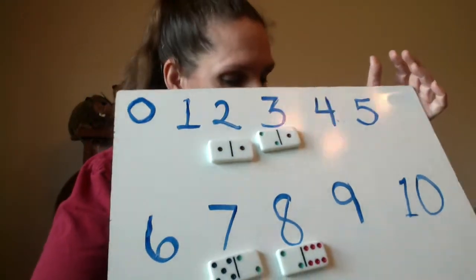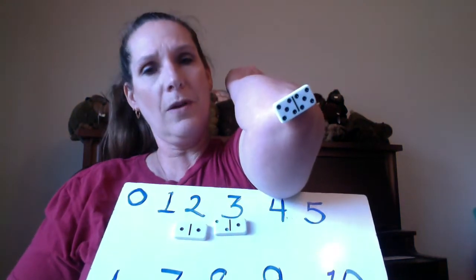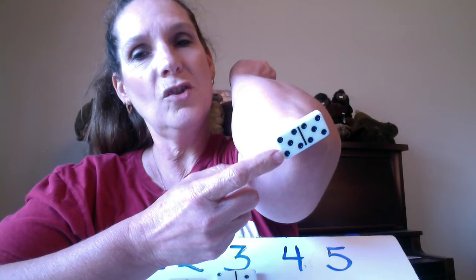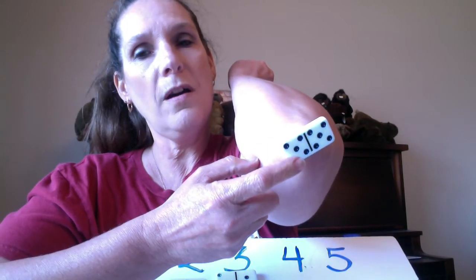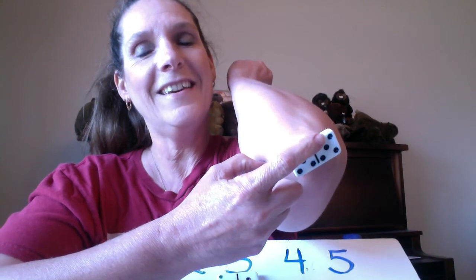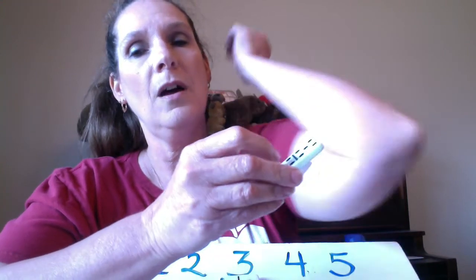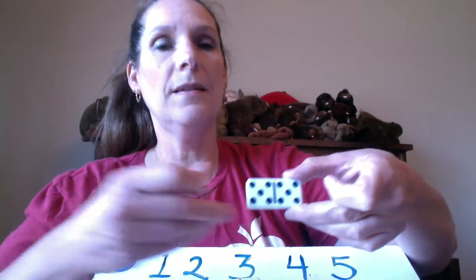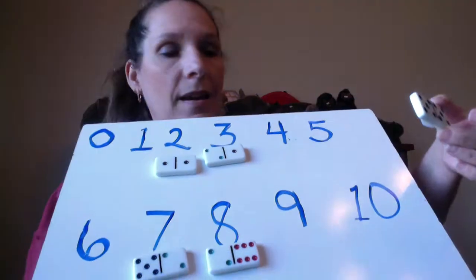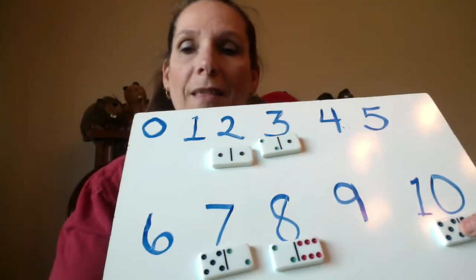Hey, I have one stuck on my elbow! What do you think this number is? Let's count: 1, 2, 3, 4, 5, 6, 7, 8, 9, 10. Let's pull it off my elbow — a 1 in the tens place and a 0 in the ones place. On my board that is our biggest number, so you place it right there.